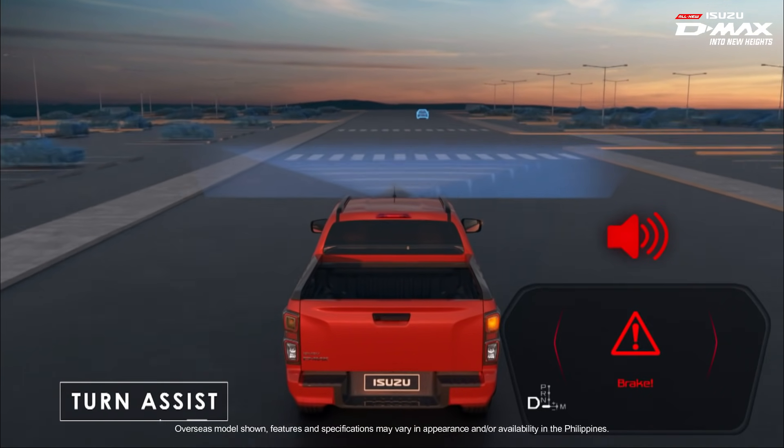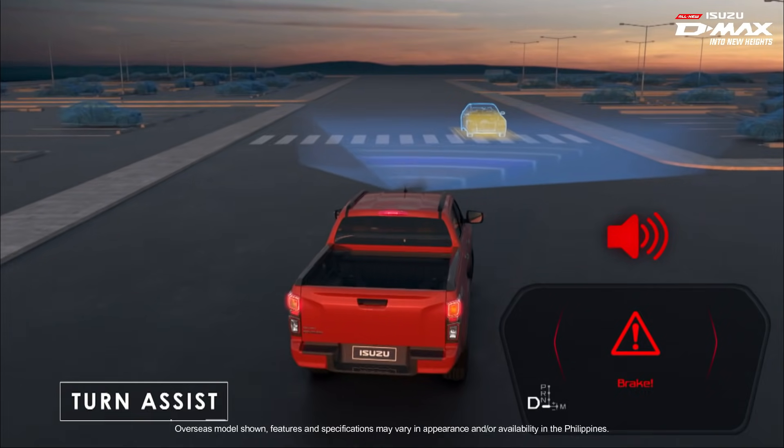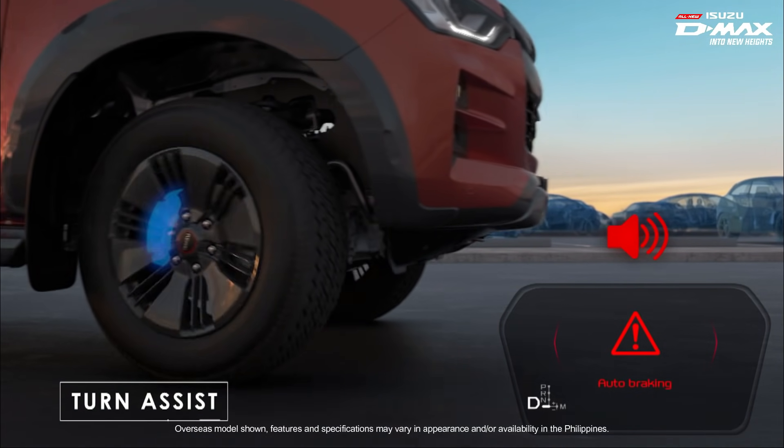The Turn Assist System helps to monitor the opposing traffic when turning and assists in braking to avoid a potential accident.